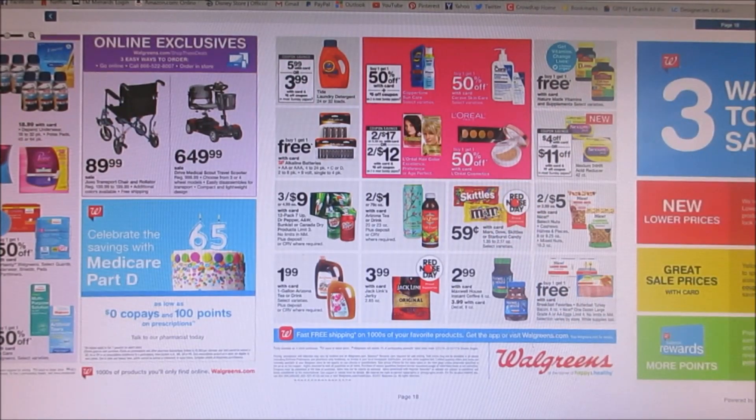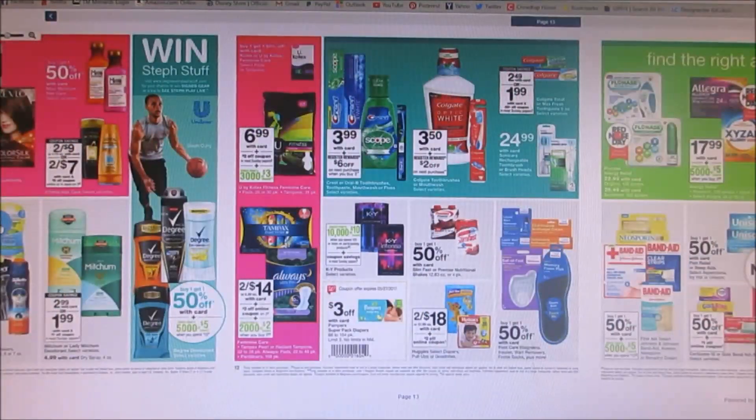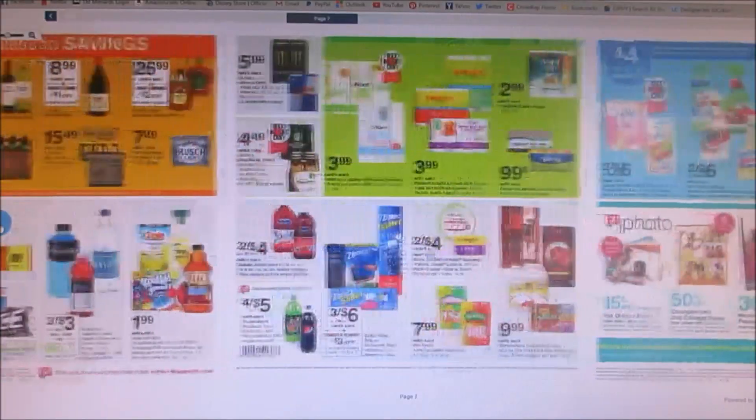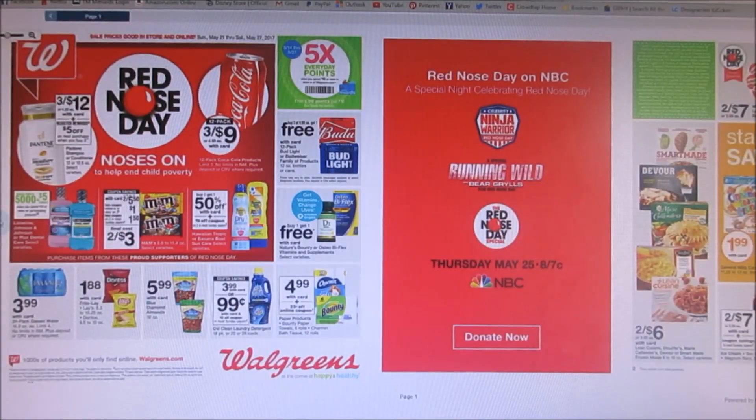M&Ms and Skittles are $0.59, which would make a good filler if you're using register rewards from the previous week — just find something you don't need a coupon for. We also have $0.50 off two Skittles from the 4/9 Red Plum, so buying two Skittles you could end up getting them for $0.68 for both. That's pretty much the Walgreens ad for now — it's going to be a pretty okay week. The Ziploc deal, Kotex deal, and Scrubbing Bubbles are the highlights. Don't forget to use those five times everyday points. If you enjoyed this video, give it a thumbs up and hit that red subscribe button — see you guys next time!